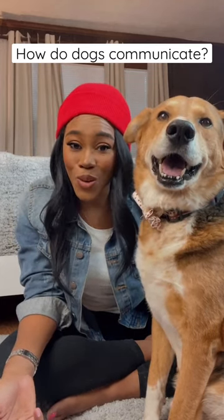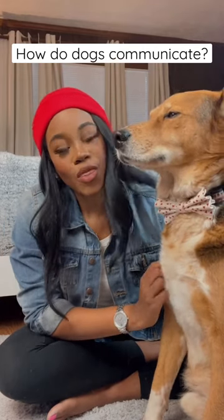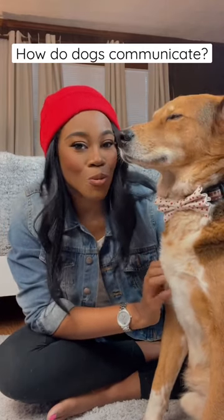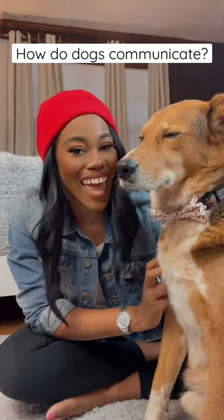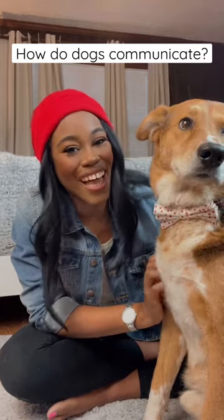Tails are useful for balance and movement, such as the rudder-like tail of the swimming retriever, or the whip-like tail of the sight hound, which helps them change direction in the blink of an eye.